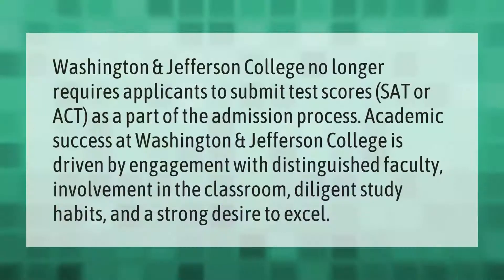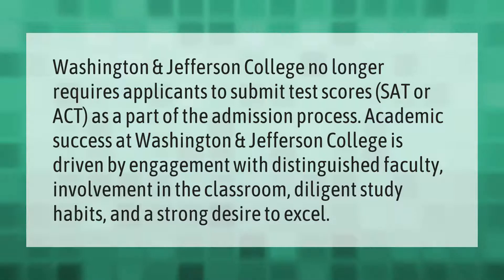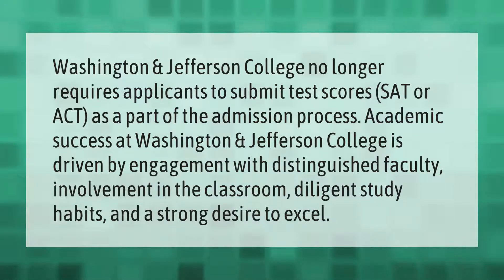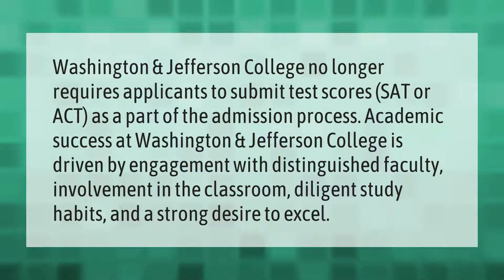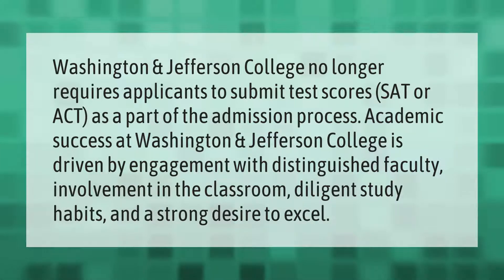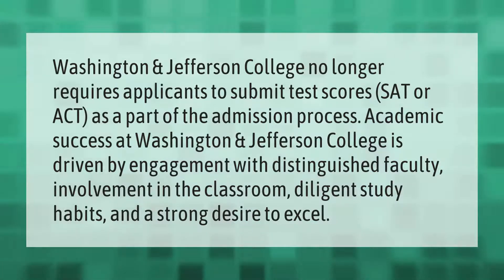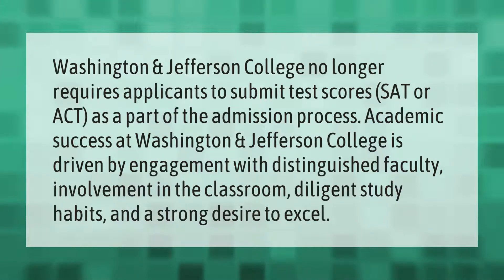Washington and Jefferson College no longer requires applicants to submit test scores — SAT or ACT — as part of the admission process. Academic success at Washington and Jefferson College is driven by engagement with distinguished faculty, involvement in the classroom, diligent study habits, and a strong desire to excel.